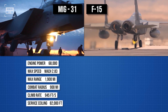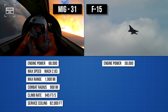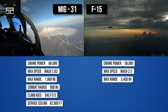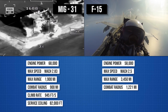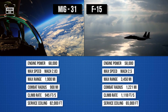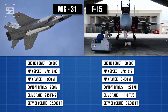Similarly, the F-15 is powered by two turbofan engines generating 58,000 pounds of thrust combined. With these engines, the aircraft can reach a maximum speed of Mach 2.5. The F-15 has a ferry range of 3,450 miles and can operate within a combat radius of 1,221 miles. The aircraft can climb at a rate of 1,118 feet per second and reach a maximum altitude of 65,000 feet. The fighter jet can carry 13 tons of weapons payload on its nine hardpoints.